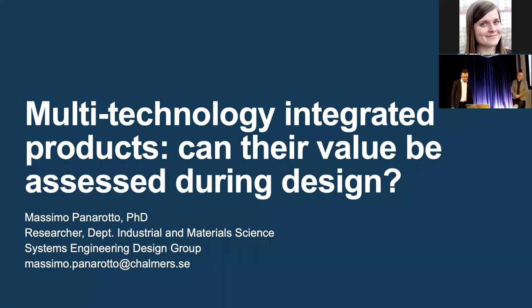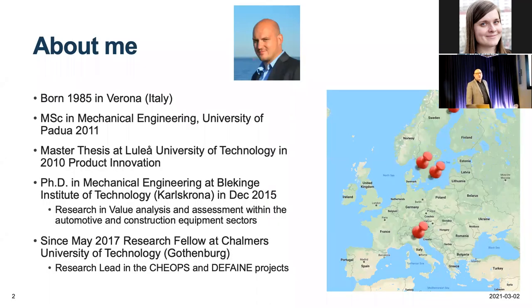Thank you, Ola. Welcome everyone to my presentation, titled 'Multi-Technology Integrated Products: Can their Value be Assessed During Design?' I am Massimo Panarotto, a researcher at the Department of Industrial and Material Science in the Systems Engineering Design Group. I was born in Verona, in northeast Italy, very close to Venice, and I got my PhD in Mechanical Engineering at the University of Padua in 2011.